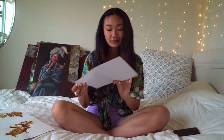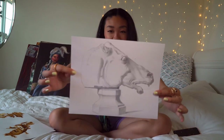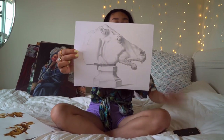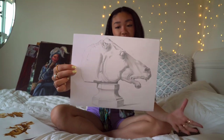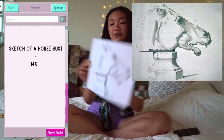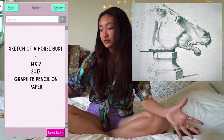I worked first with my art professor on this. These pieces are basically just sketches. This one is a sketch of a horse bust statue and it shows pencil contrast. That's not the actual one — it's just a copy — but the actual one was about this big.